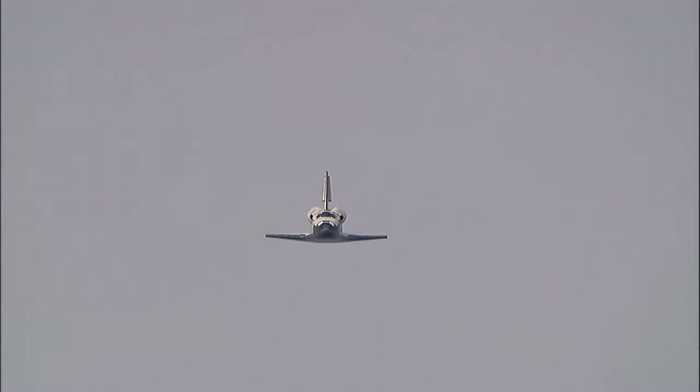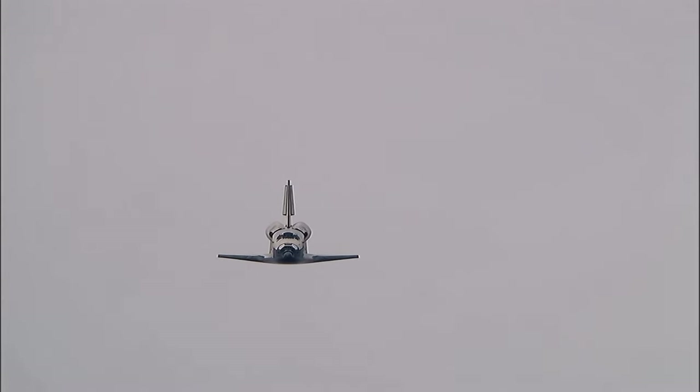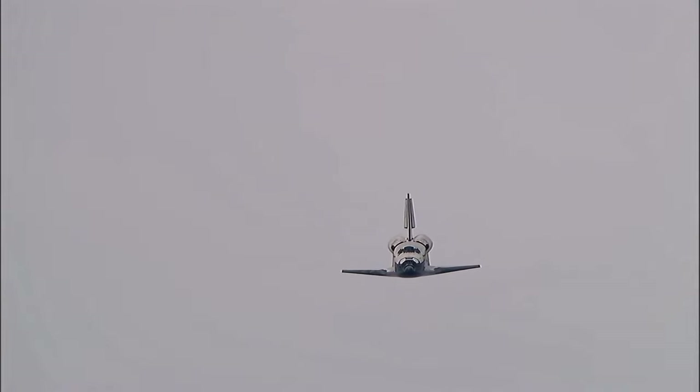The same view that Rick Sturko and Kevin Ford are seeing now — we're aligned with Runway 22. One minute until touchdown. Discovery right on the centerline.